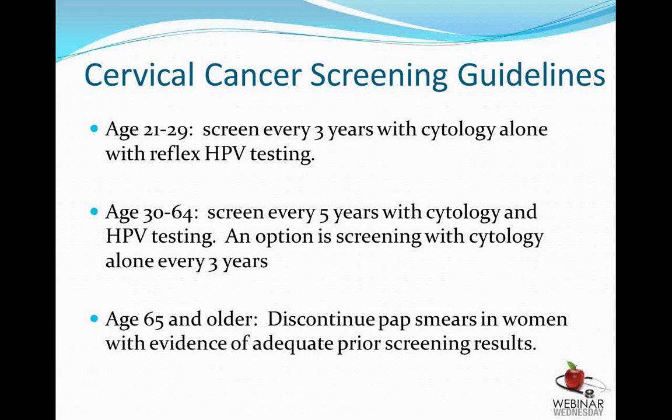At some point in a woman's life, there is no longer any need to do pap smears, and the American College of OB-GYN has chosen age 65 as that threshold. So if you have a history of normal pap smears and you reach 65, pap smear screening can be discontinued. The reasoning is that if your pap smear is normal at 65, then something else is likely to happen before you develop cervical cancer.